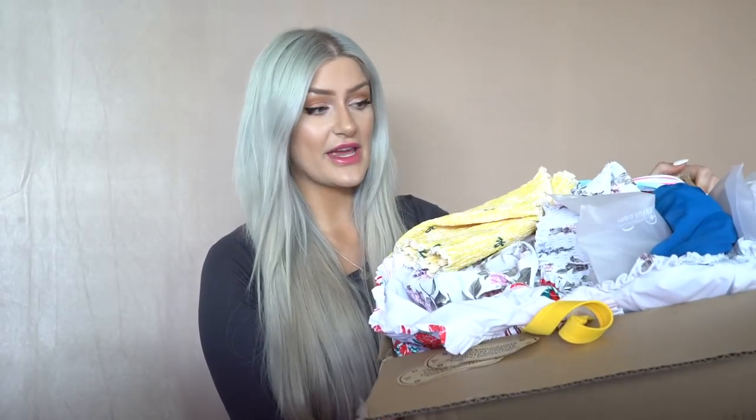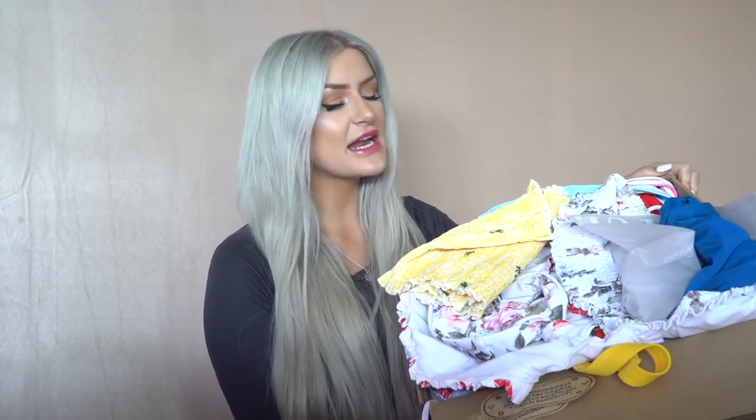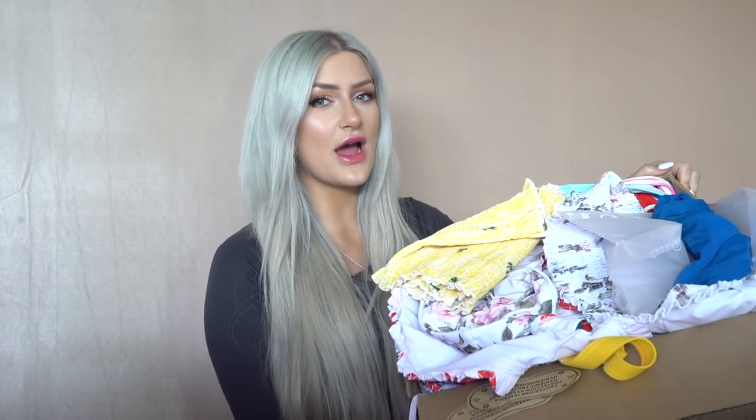I'm going to be doing a huge Zoffel bikini haul. Because it's getting super nice outside, everyone's asking me what Zoffel bikinis to get, so I decided to try a bunch of their newly arrived swimwear from their brand new launches. These are all brand new bikinis, really on trend. We've got bikinis, bikini cover-ups, anything to do with the beach, so let's dive right into this box.